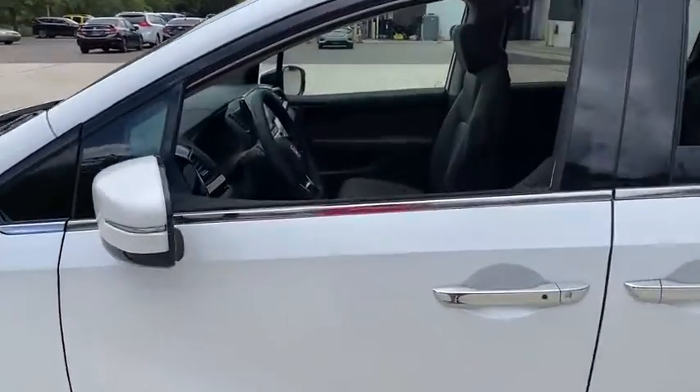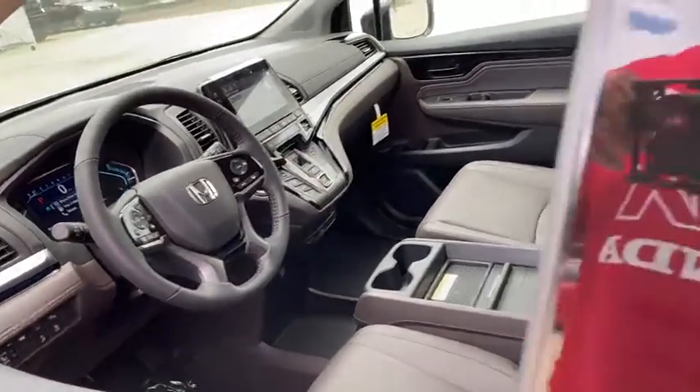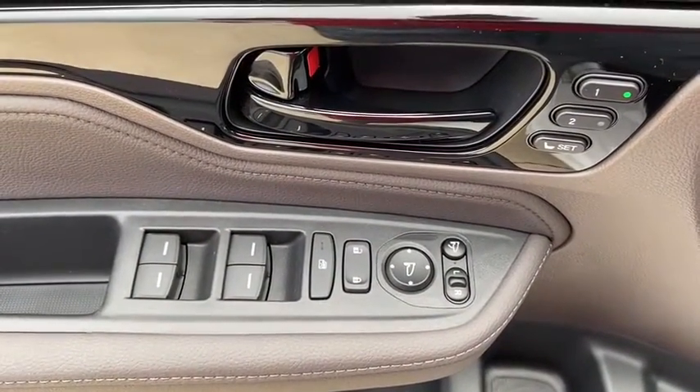Here are some of this vehicle's great options: traction control, power passenger seat, power liftgate, leather-wrapped steering wheel, dual airbags, power steering, four-wheel disc brakes, electronic stability control, heated steering wheel.